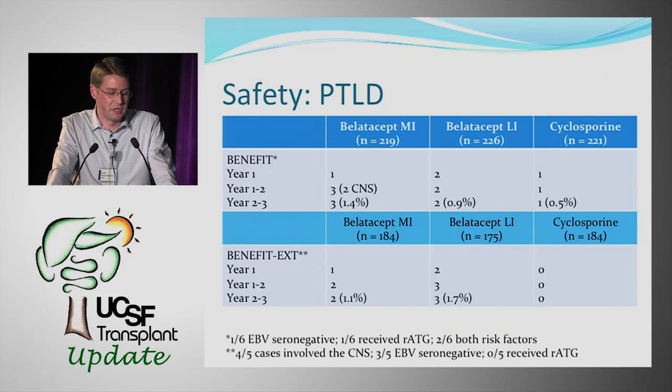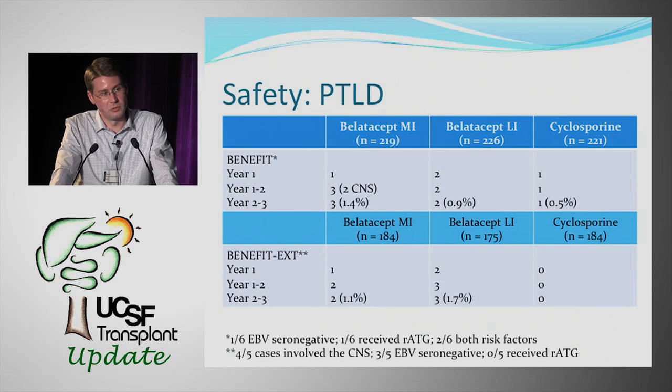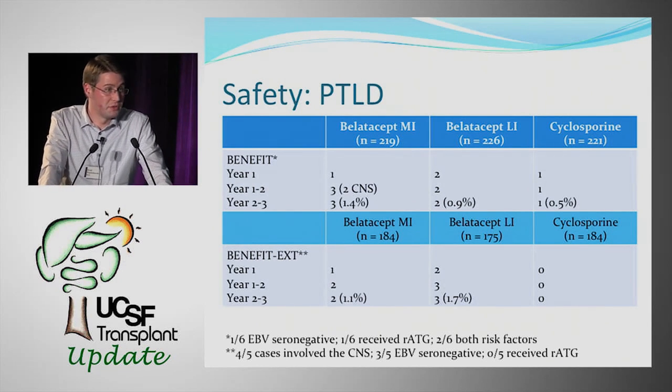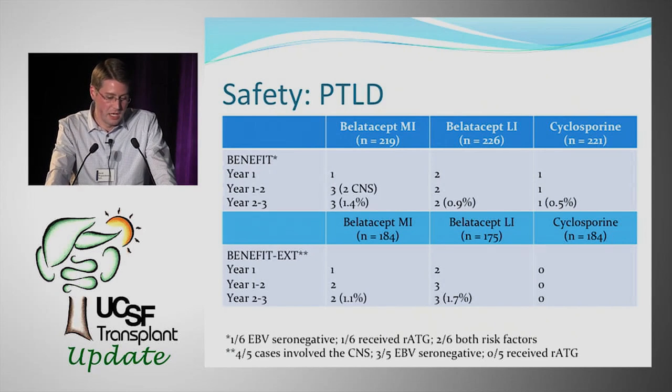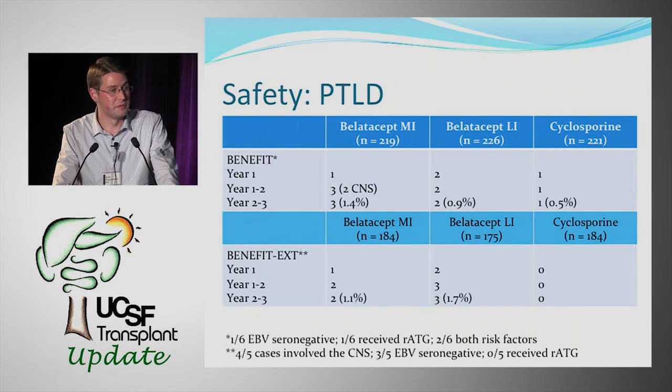The second issue was PTLD. In the Benefit trial, there were six PTLD events — three in the more intense regimen, two in the less intense, and one in cyclosporine. Four out of six patients had known risk factors. In Benefit EXT, there were five PTLD events, four involving the CNS, and three out of five patients were EBV seronegative. Being EBV seronegative and receiving lymphocyte-depleting therapy were identified as key risk factors.